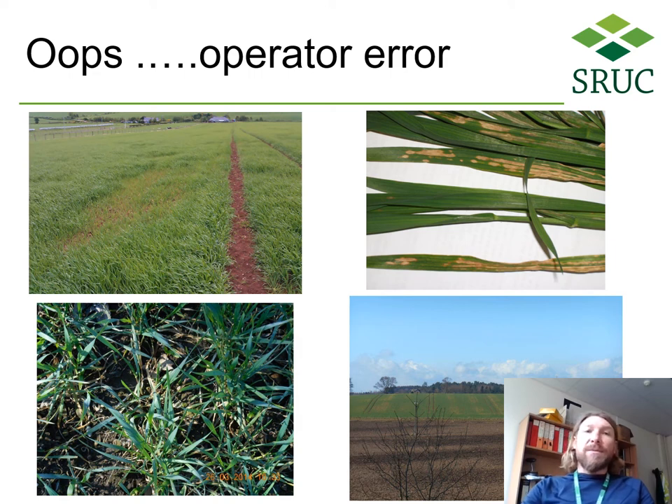Quite often the problem is not pathogenic in origin. These are examples of uneven fertilizer application, nutrient deficiency, spray scorch, or uneven liming.